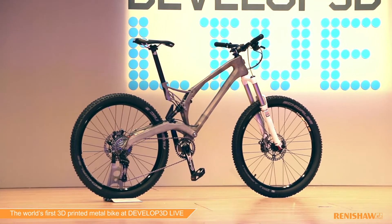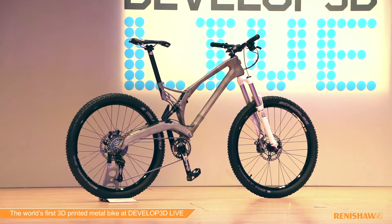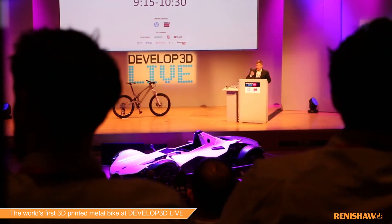Also on the stage here I have one of the first 3D metal printed bicycles. It's in titanium. It was created for a white bicycle. The response is amazingly positive. It's been over a year now since we 3D printed it, but we're still getting requests from four corners of the globe.